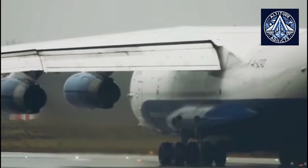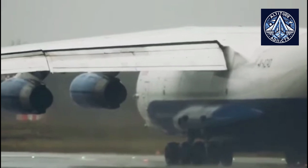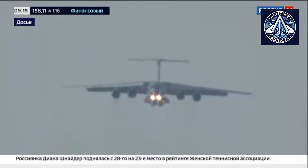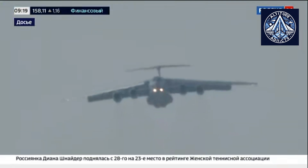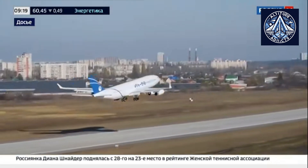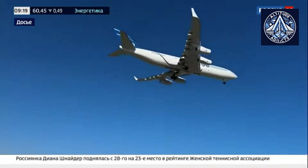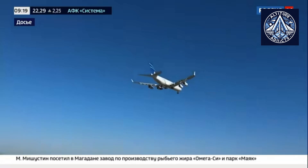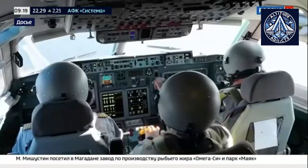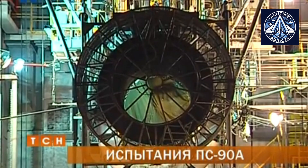Environmental impact extends beyond noise pollution, and the IKO also regulates emissions of nitrogen oxides, carbon, unburned hydrocarbons, and smoke. These standards are outlined in Volume 2, Aircraft Engine Emissions, of Appendix 1 to the Convention on International Civil Aviation. In Russia, similar regulations are enforced through Aviation Rules AP-34, Environmental Protection — Emission Standards for Aircraft Engines. The PS90A demonstrates superior environmental performance compared to the D30KP in most aspects. While it does produce 20% higher nitrogen oxide emissions, this level still falls within acceptable IKO limits, maintaining the engine's overall environmentally friendly status.